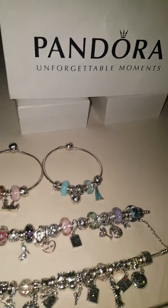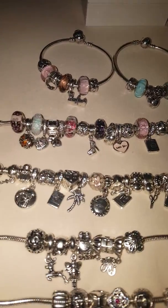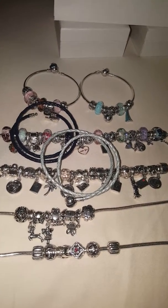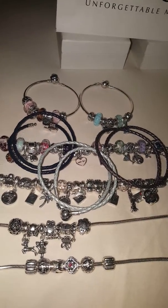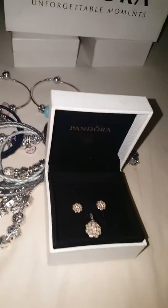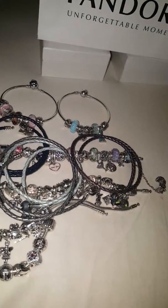Hi guys, this is a Pandora bracelet update. These are my bracelets that I have. I do have some leather bracelets as well — both blue — I have a purple one and a gray one. And these are my Pandora bracelets. I do have the Pandora earring necklace and I have another Pandora earring.